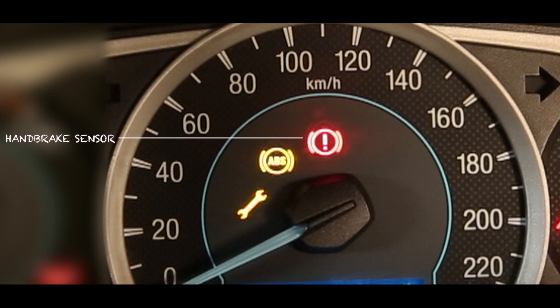A handbrake sensor will indicate if your brakes are not functioning. An ABS sensor will light up if the ABS system is not functioning, and a service warning of course tells you if your car needs to go in for a service.